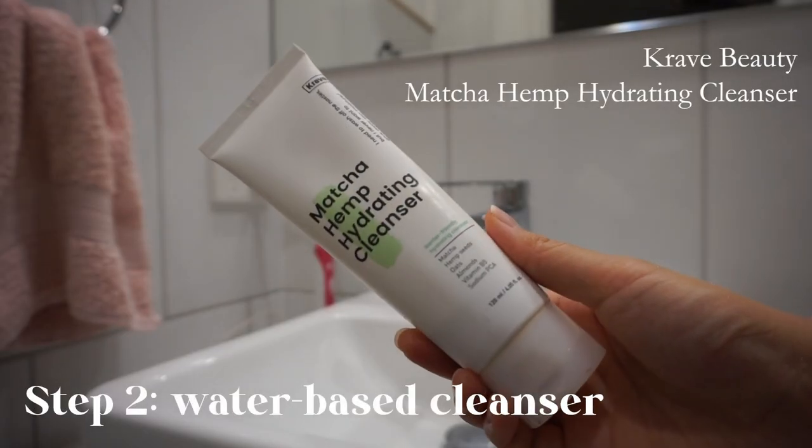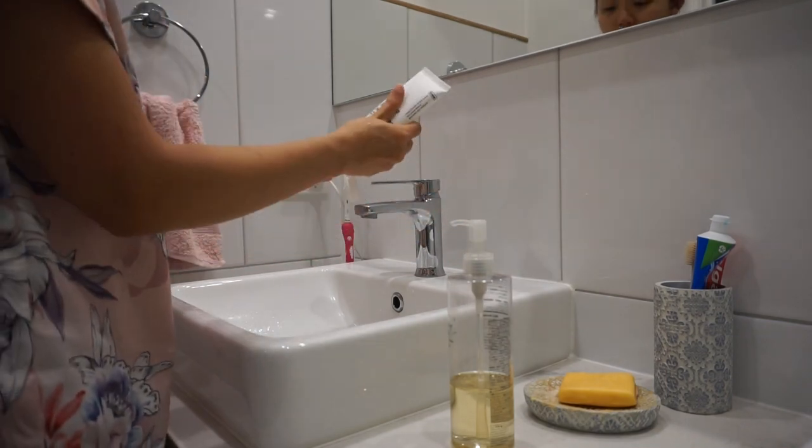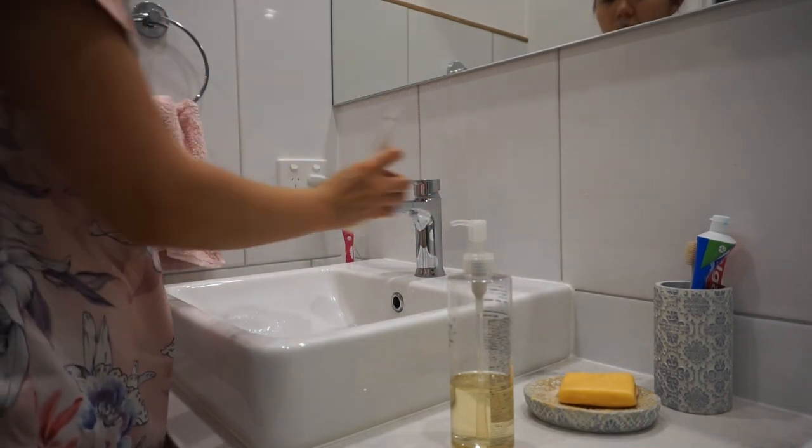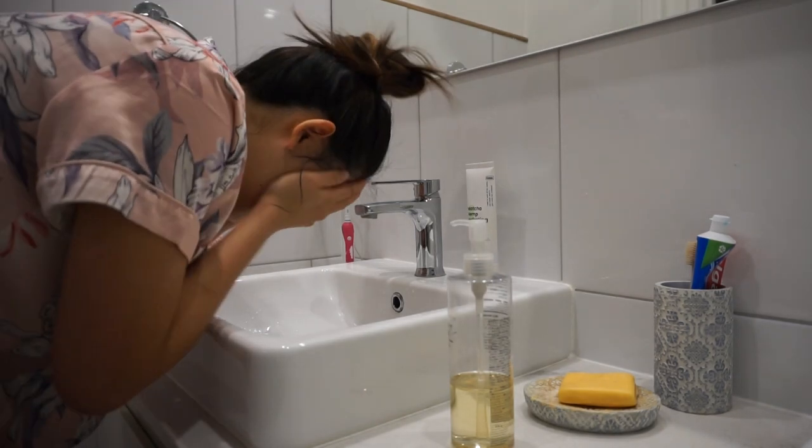Next, I use the Crave Beauty Matcha Hydrating Cleanser, which is my absolute favorite cleanser. It's so jelly-like and hydrating and it doesn't feel like it's stripping away all of my natural moisture and skin barrier.